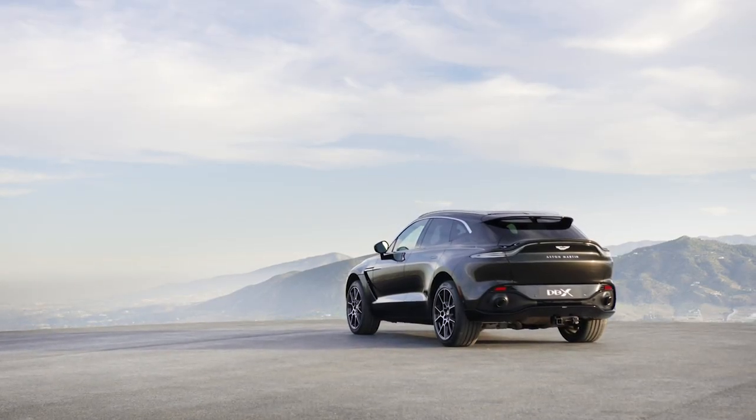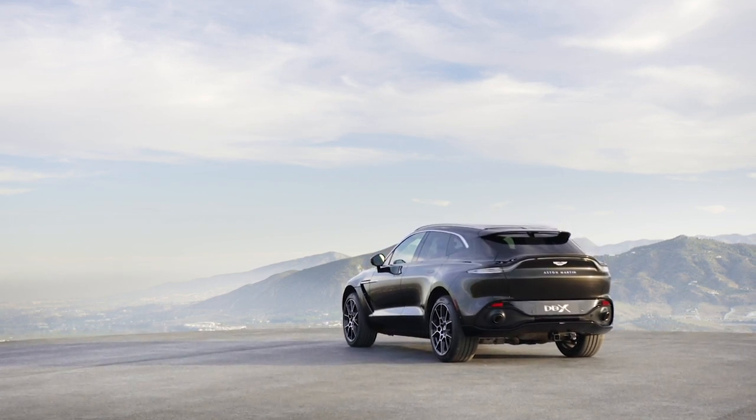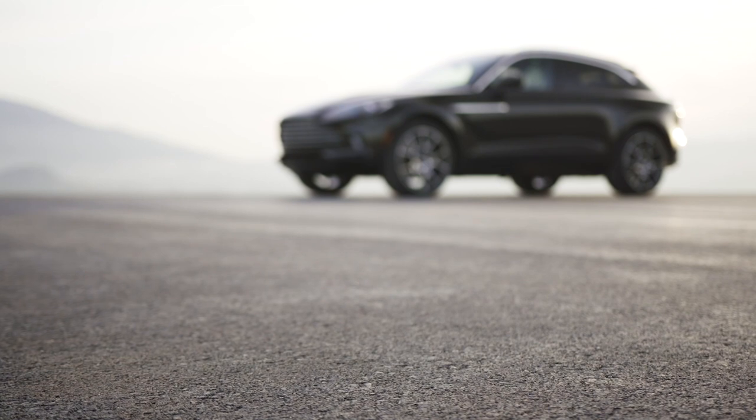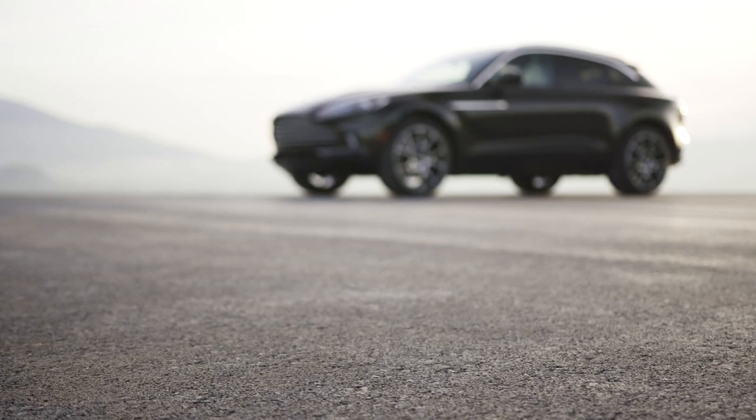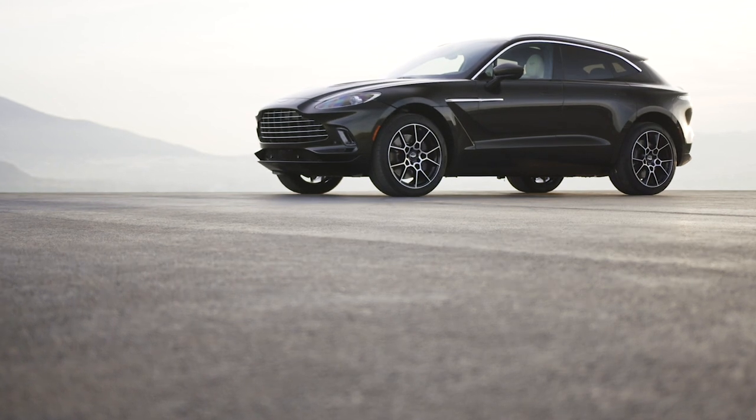At a kerb weight of 2,245 kg, it really isn't a very heavy SUV, and I believe that's the whole idea — Aston Martin wanted to design something from scratch that would give the ability to be an SUV draped in sports car DNA, or be a sports car draped in SUV-like features.